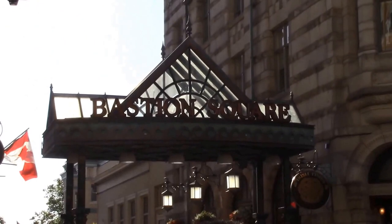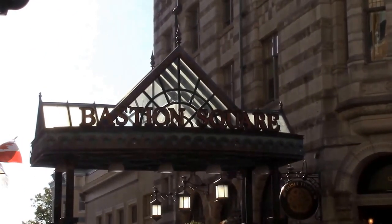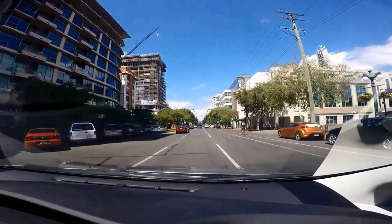Bastion Square is located at 26 Bastion Square in downtown Victoria. You can walk about 500 meters to the entrance of Bastion Square from the Inner Harbor area.